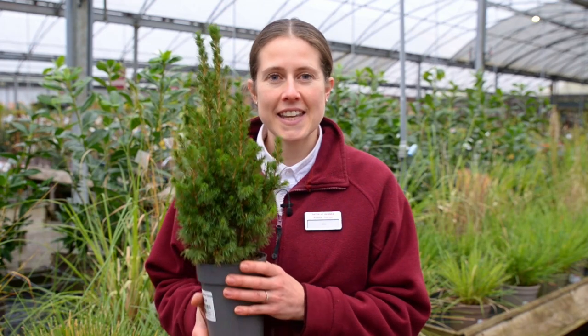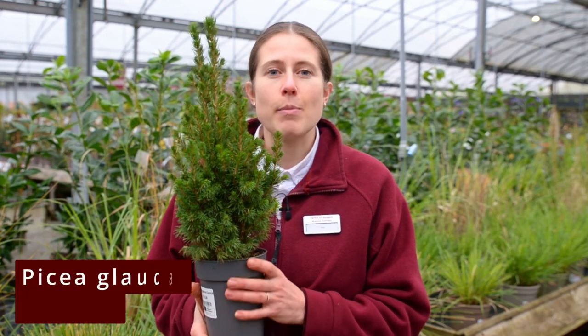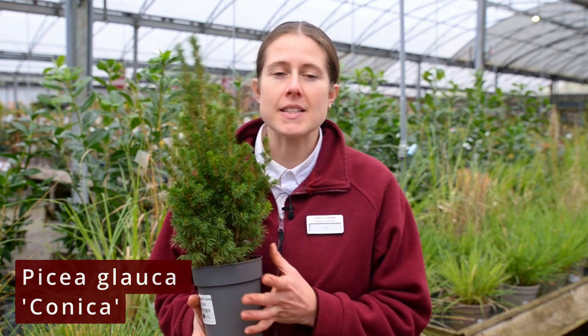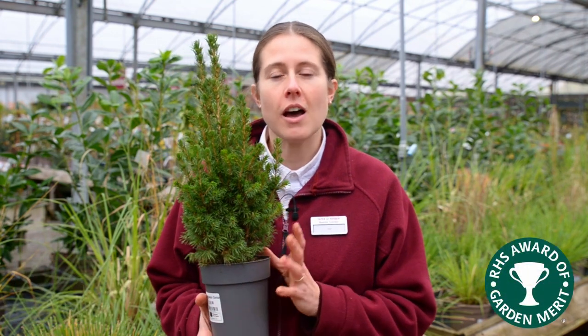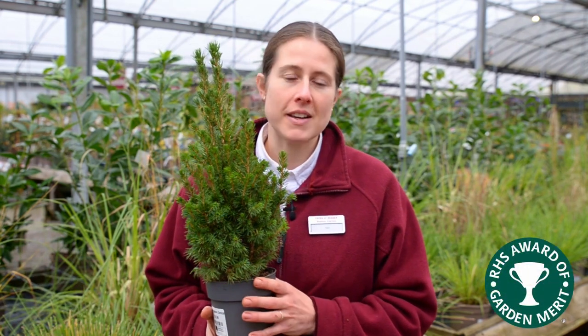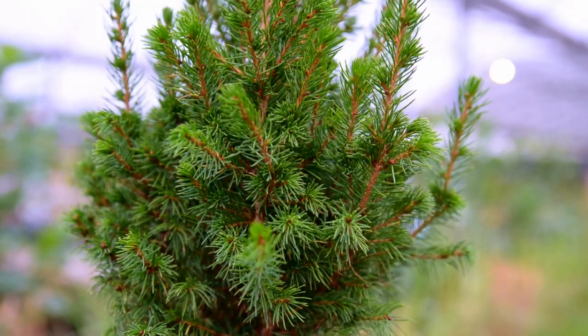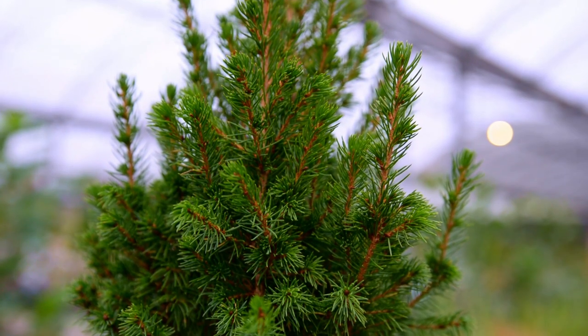Hi, I'm Alex and this is our plant of the week. It's the Picea glauca conica, also known as a white spruce, and it's an evergreen conifer that holds the RHS Award of Garden Merit. It's cone-shaped and has a dense light green foliage which then ages to a bluey green colour.